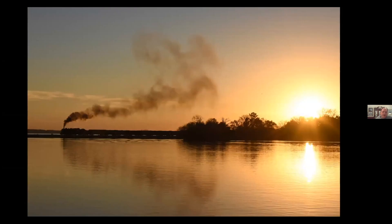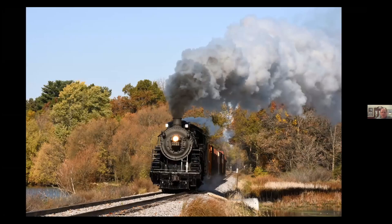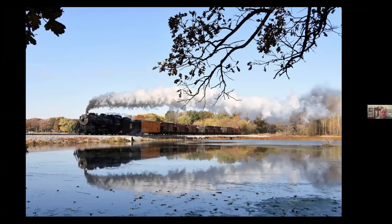Another favorite spot is towards Fox Lake and the causeway. The people there are very nice — they let us on their property and get a kick out of watching all the photographers running around. This is actually towards Beaver Dam at the Duck Pond — the engine in 2016 doing a couple of run-bys. Another nice spot we always like to hit.